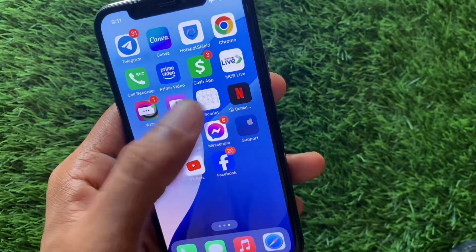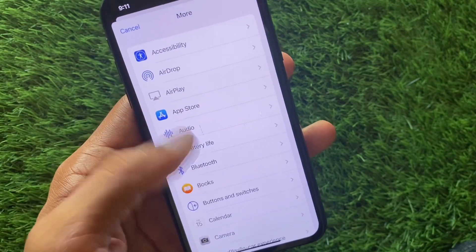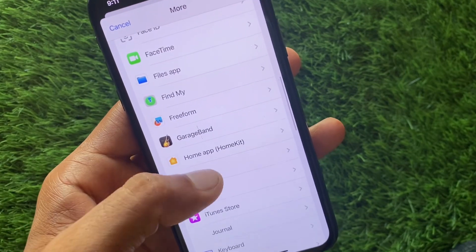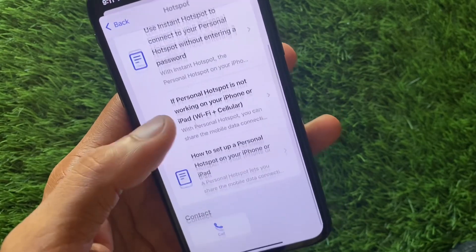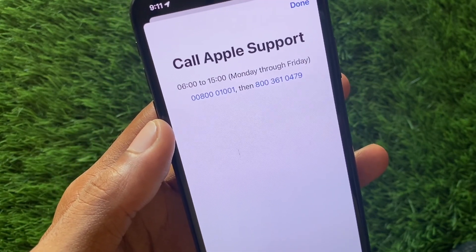If your problem is still not fixed, no need to worry. Open your Apple Support app, select your device, click on 'More', and find your hotspot option. Click on it, then click 'Call' and call the support number. Tell them your problem and they will review and fix it.